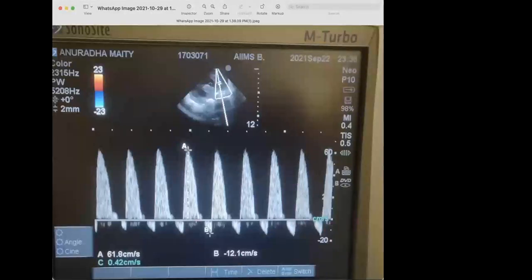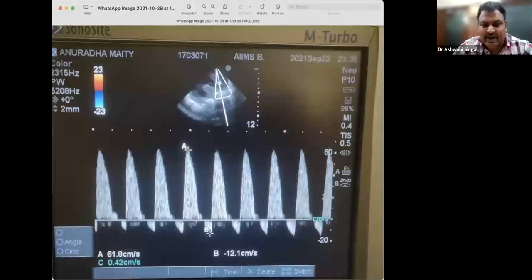Okay, my screen is visible? Yes, it is. I expect all the candidates to put in the chat box what is this and what it is showing.